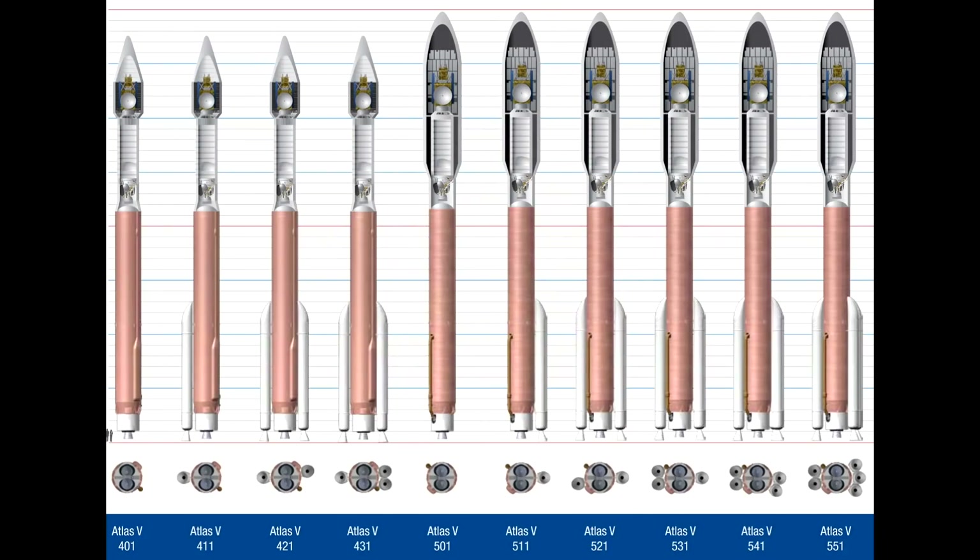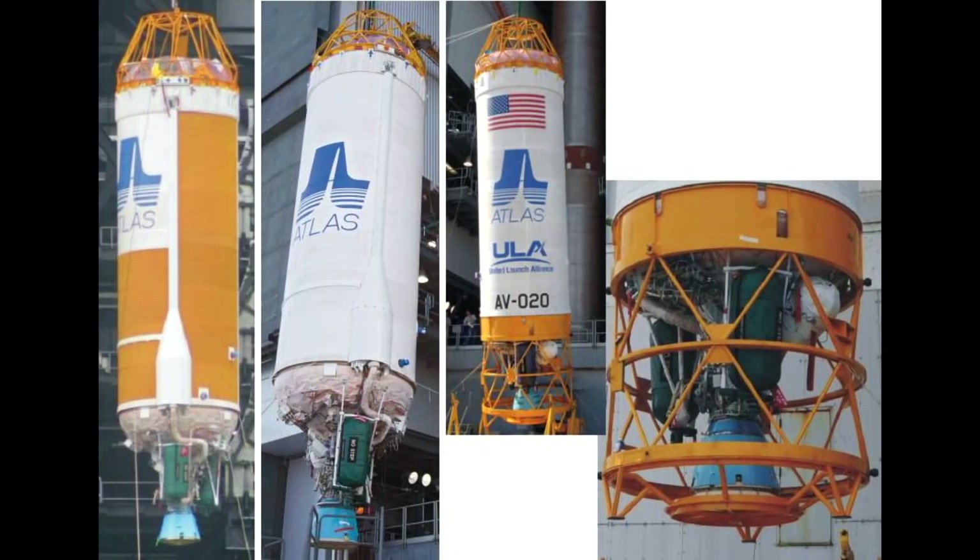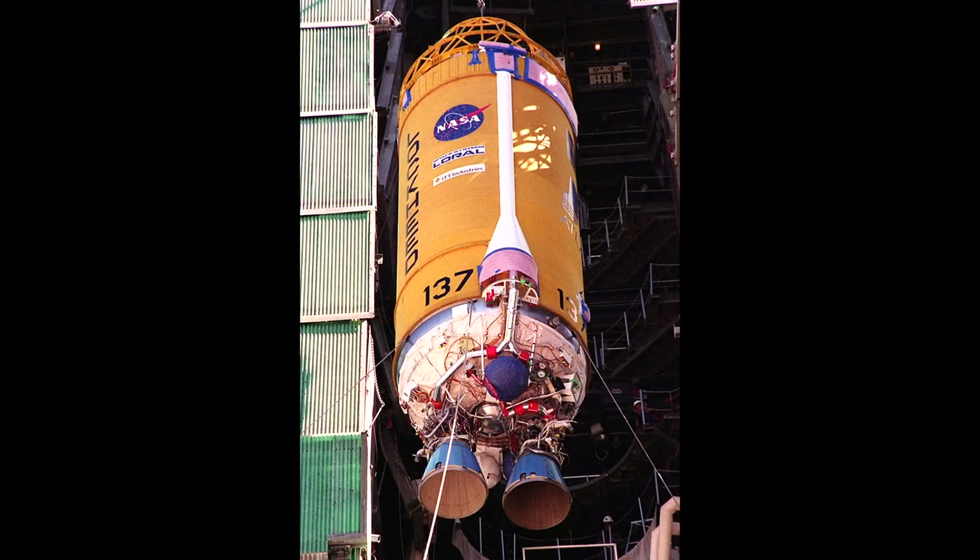The first digit is either 4 or 5, that tells you whether it's a 4 or 5 metre fairing. The second digit is 0 through to 5, which is the number of solid rocket boosters, and the third digit is the number of engines on the upper stage, and this has always been a 1, but in the near future we're going to see something with two RL10 engines on that Centaur upper stage.